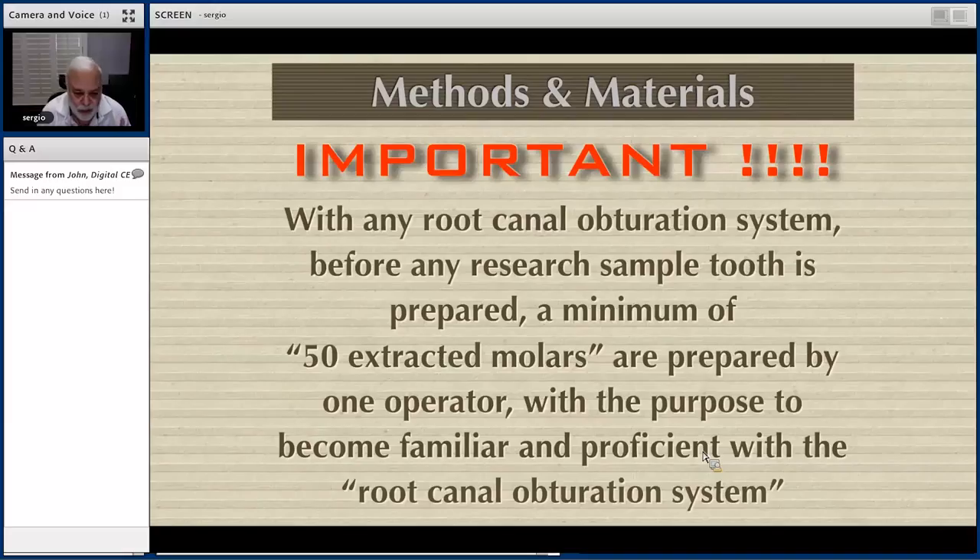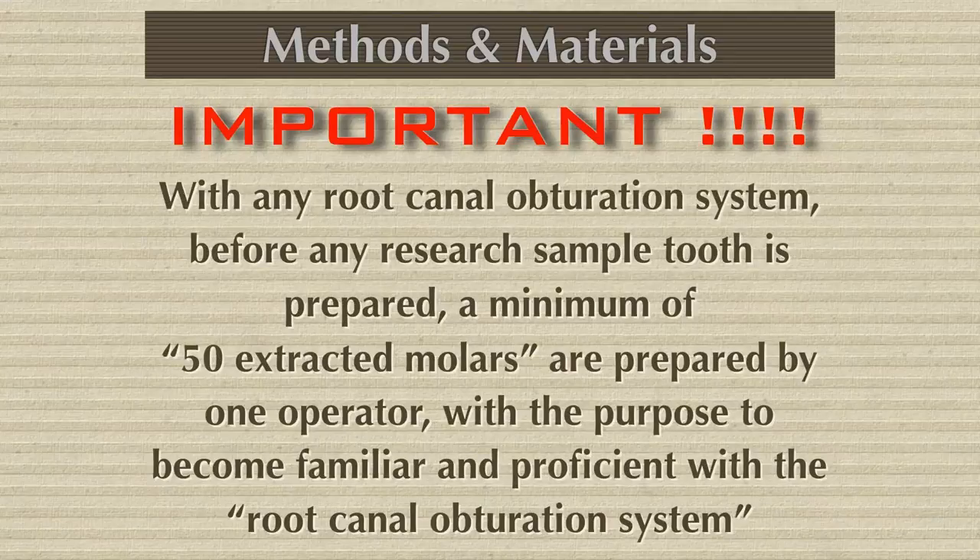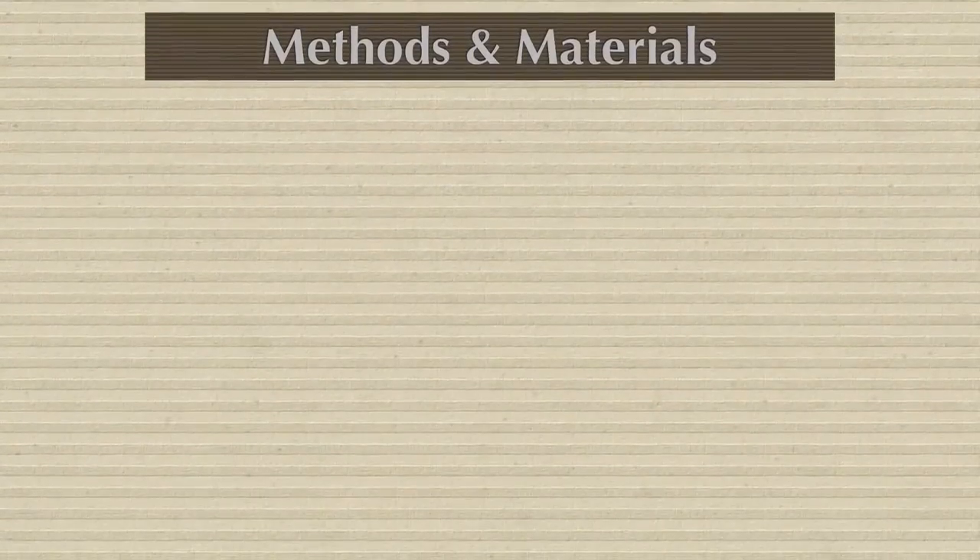One doctor in this case was Dr. Rigoberto Perez, who prepared all the canals. He altered all the canals with specific techniques and specific files — prepared, cleaned, shaped. Sample 51 was sample one, so he was calibrated and had to be familiar with the technique.